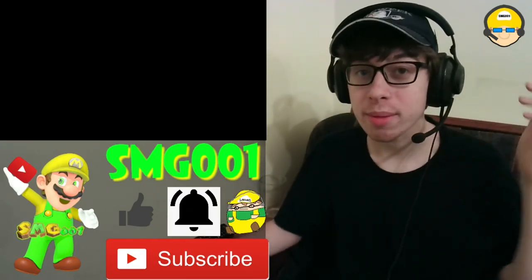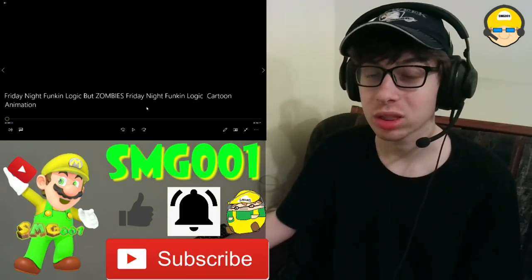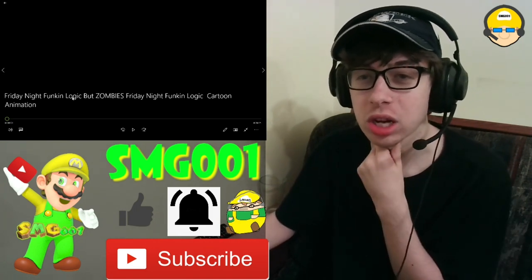Hey everyone, SMG here. Welcome back to another Friday Night Funkin' Logic reaction from GameTunes. This one is Friday Night Funkin' Logic, but zombies.